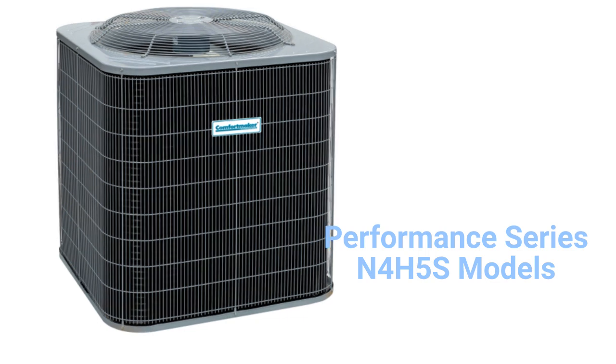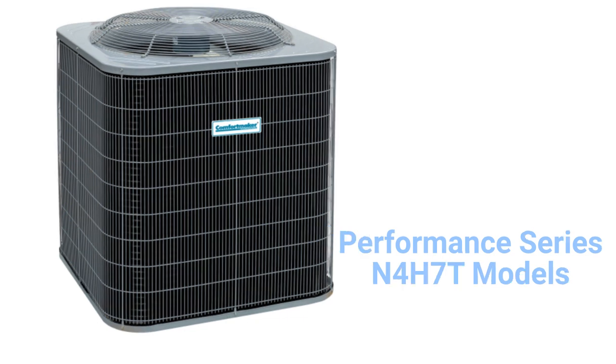The N4H7T is a premium heat pump with sound-reducing features such as a compressor blanket and quiet shift technology when going into the defrost mode. The unit has a two-stage compressor for longer heating and cooling cycles, but only a standard single-speed condenser fan motor.